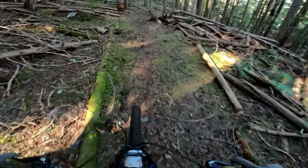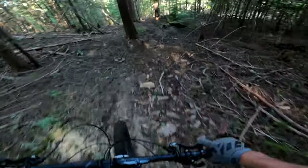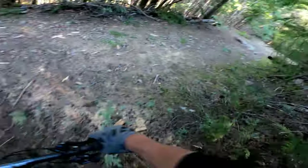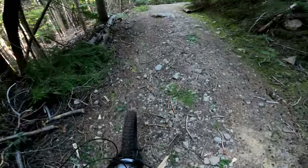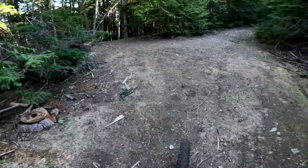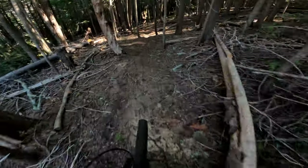It looks like nobody's ridden this yet, but that's why it's good. And we're on to the road. Now we're going to go into Uppercut Corners, which is also natural. Drops in right here. Bit of a pedal. Heart rate's definitely going into Uppercut.